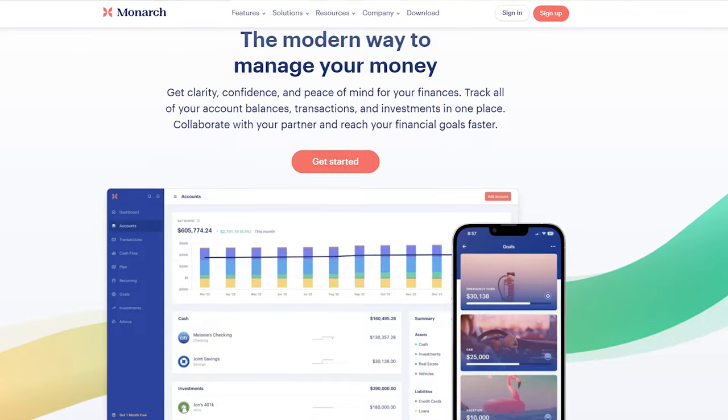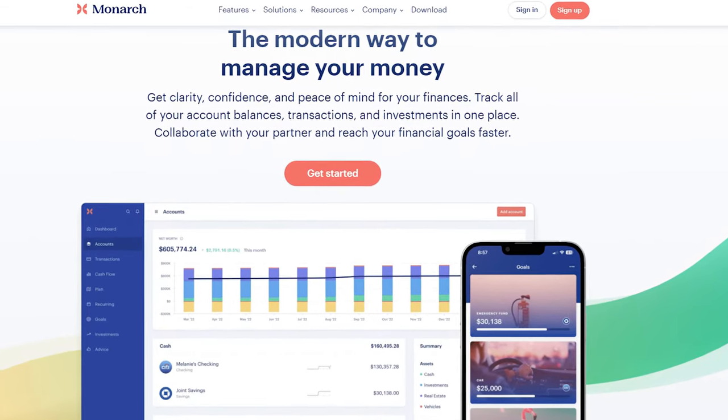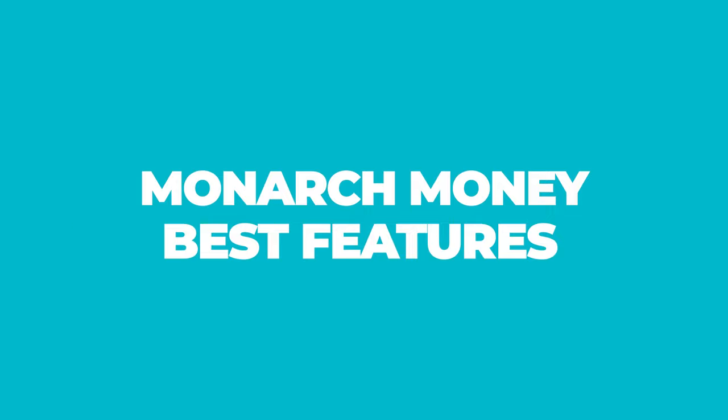Who is Monarch Money? Well, it's more than just a budgeting app. Monarch Money is a personal finance tool that is designed to help you tackle modern money management. From your fully customizable dashboard, you can use Monarch Money to build a budget, review spending, and keep track of your investments. You can even get financial advice. Let's dive into some of their best features.